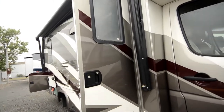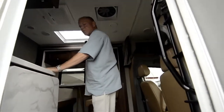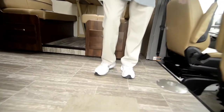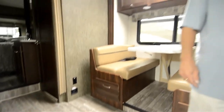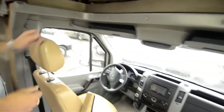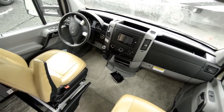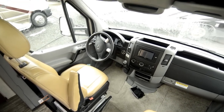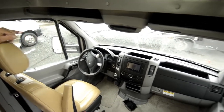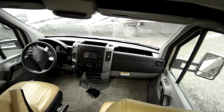As we enter the unit, it's got the Sunseeker floors — extremely durable. As we come up and take a look into the cab area, it's got the captain's chair and passenger chair; they both swivel back. It's very comfortable with lots of room in the Mercedes. It's a six-speed automatic transmission.